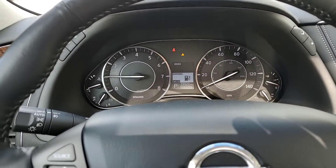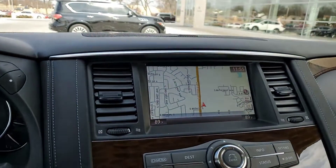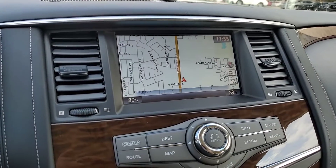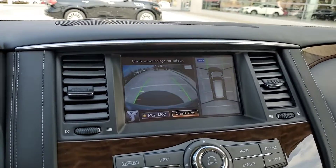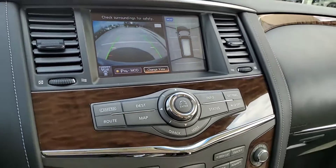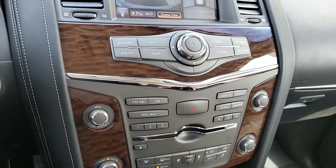Front console dash, steering wheel controls. I'm going to close that sunroof — moonroof — so you can see the navigation. Camera settings, it's got the around view mirrors, AM/FM radio, your climate control.